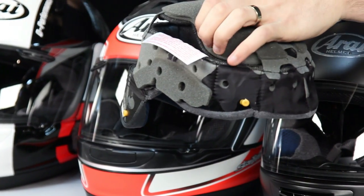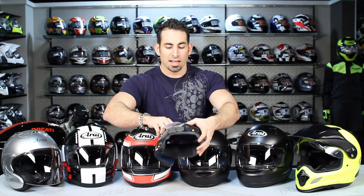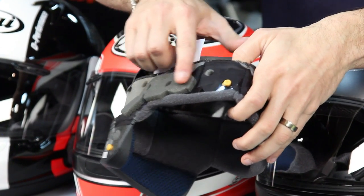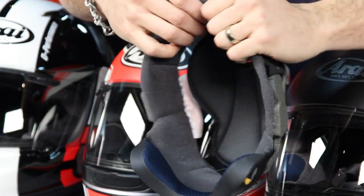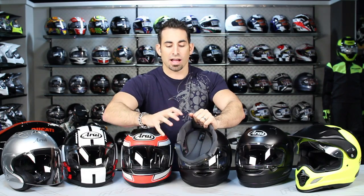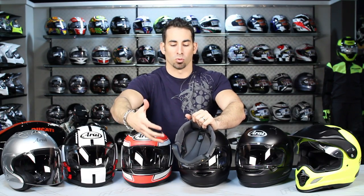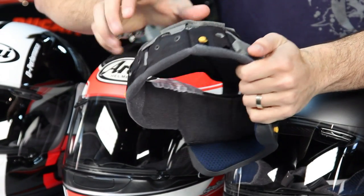A liner like this comes with all of the different Arai models. One of the cool things about the Vector 2, as well as the Signet Q, is that you have five millimeter removable temple pads specific to the shape. They're made of a Coolmax-type mesh and a mixture of very comfortable material — a dry-cool lining that will wick sweat away, will be antimicrobial, and allow you to have a lot of longevity in the comfort liner.